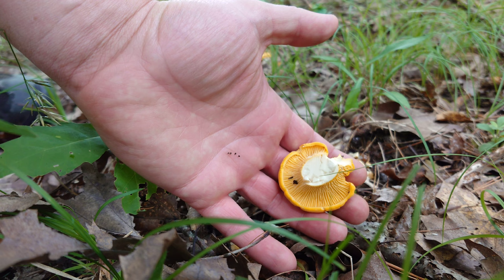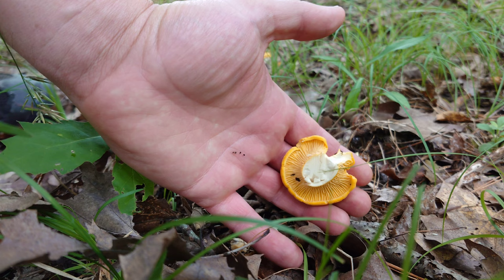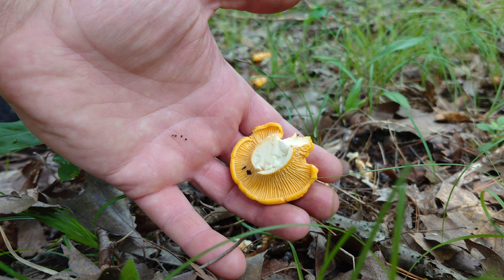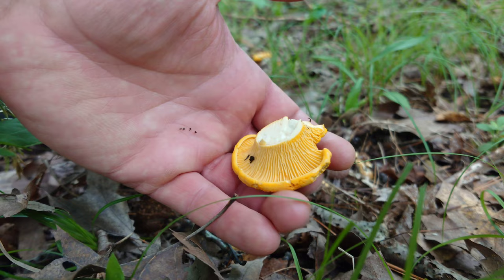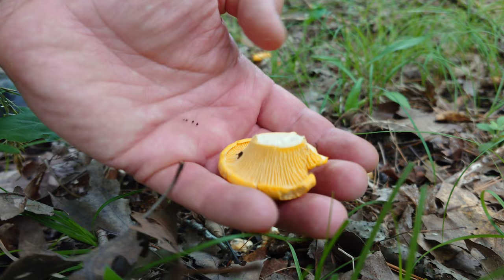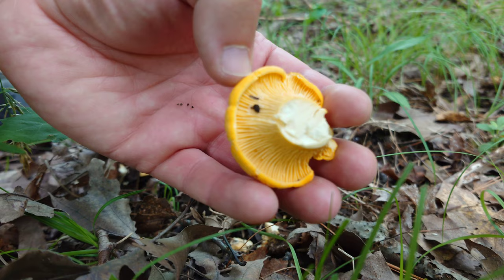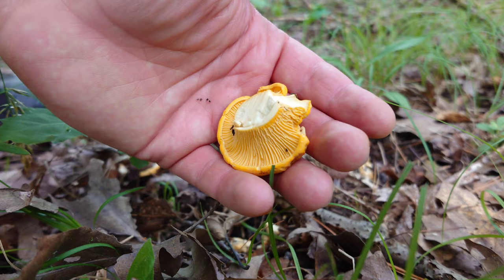When you cut the chanterelles open, there's egg yolk yellow outside, but when you cut them they're white flesh on the inside. And hopefully you can see they have dull branching, very blunt little ridges on the underneath side of the cap. Some of the lookalikes will have deeper, more knife-like traditional gills, but chanterelles just have these branching blunt ridges like you see here.